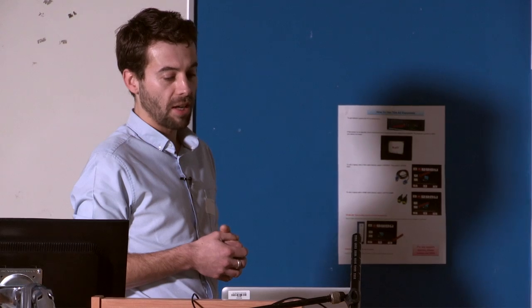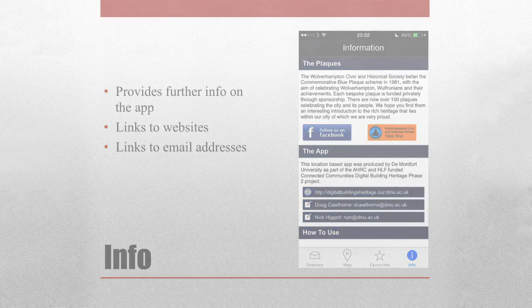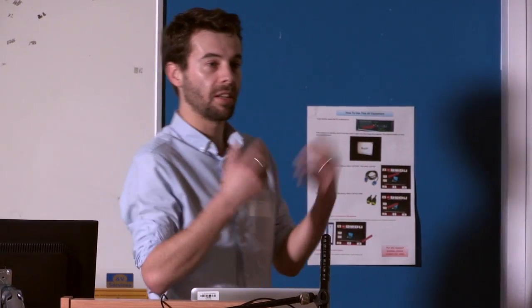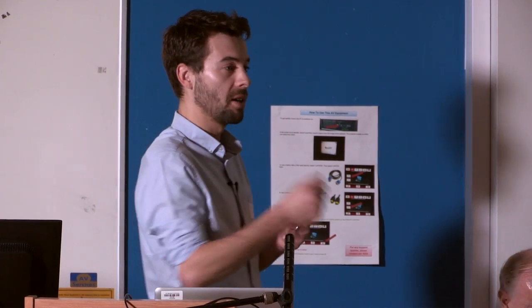We also wanted to include some background information within the app itself. The fourth tab — the Info tab — gives background information on the plaques and the Wolverhampton Civic Society, as well as useful information on how to use the app. It's also a place where we can provide links out to websites for Wolverhampton Civic Society or the Friends of Welford Road Cemetery, as well as email links so we can gather feedback or answer questions. It's really key to enable two-way interaction — not just feedback on the app, but answering questions that maybe aren't answered by the app itself.